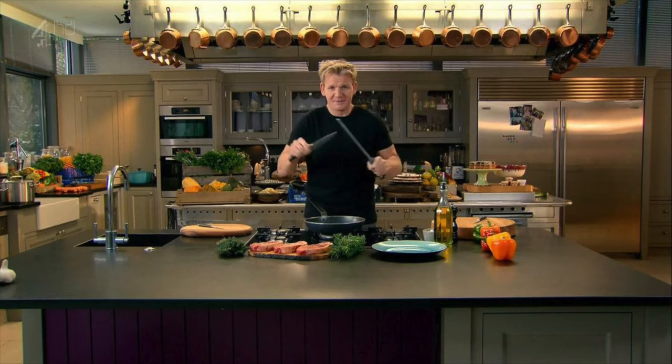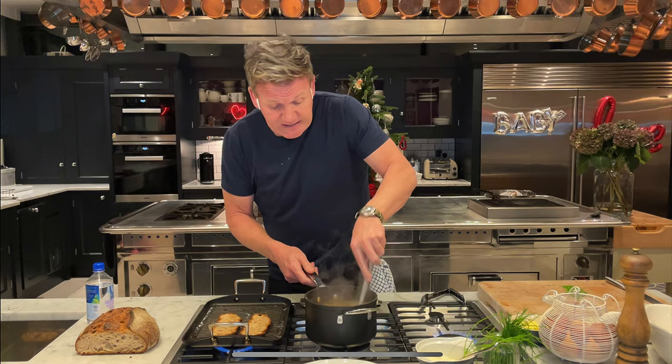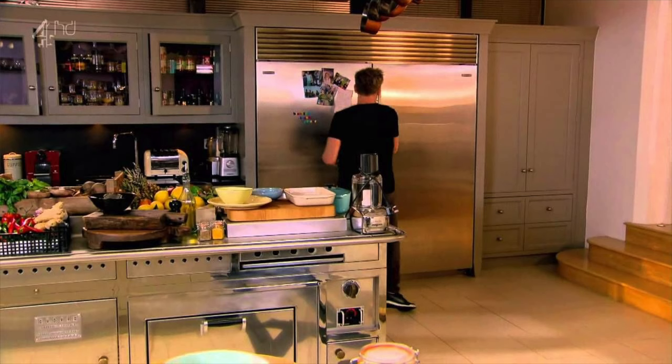Two is better than one. Many pro kitchens will have double what a normal kitchen has — two islands, two sinks, two dishwashers, two refrigerators. A pro chef needs a full complement of appliances to create the most elaborate meals. They're not just foodies; they love the act of cooking, not just the eating part. Gordon Ramsay's home kitchen might as well be a commercial kitchen in one of his restaurants.